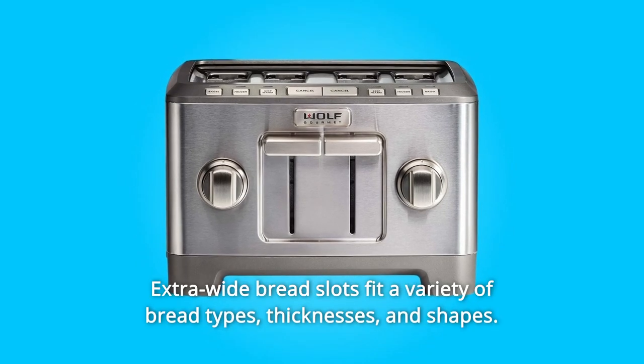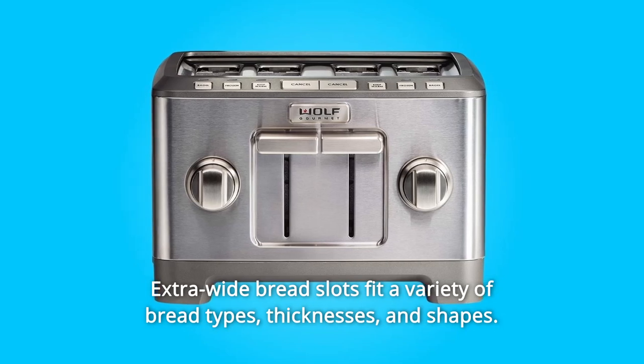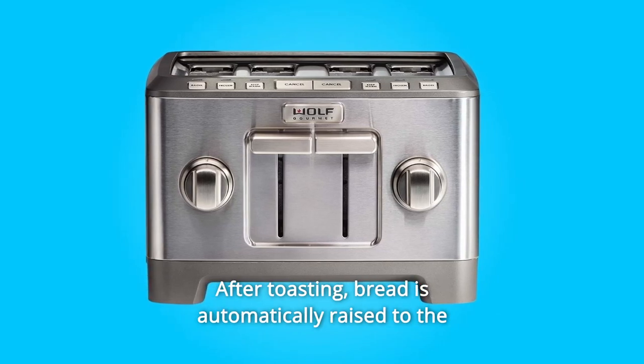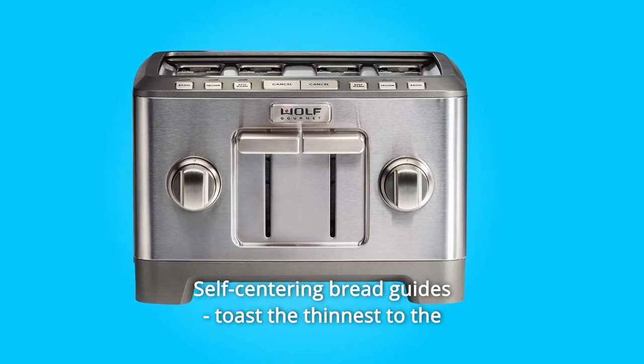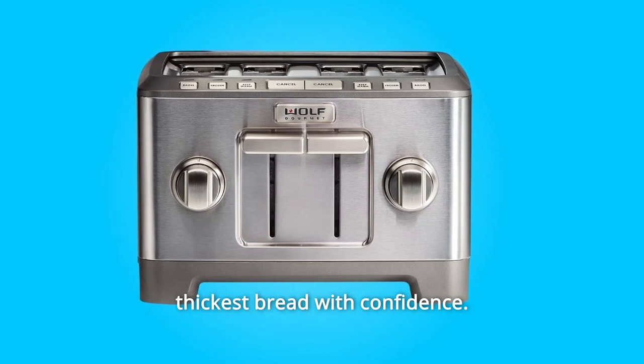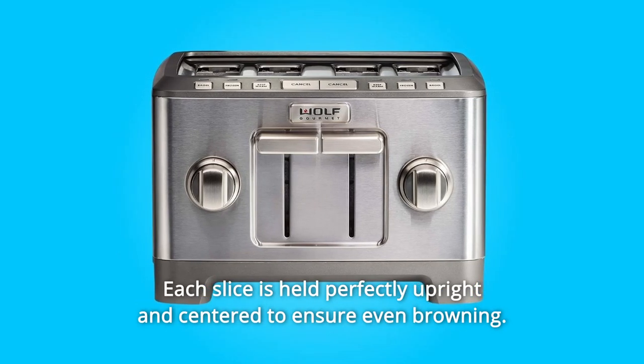Number 5: Extra-wide Bread Slots fit a variety of bread types, thicknesses, and shapes. After toasting, bread is automatically raised to the ideal height for easy access. Number 6: Self-centering Bread Guides toast the thinnest to the thickest bread with confidence — each slice is held perfectly upright and centered to ensure even browning.